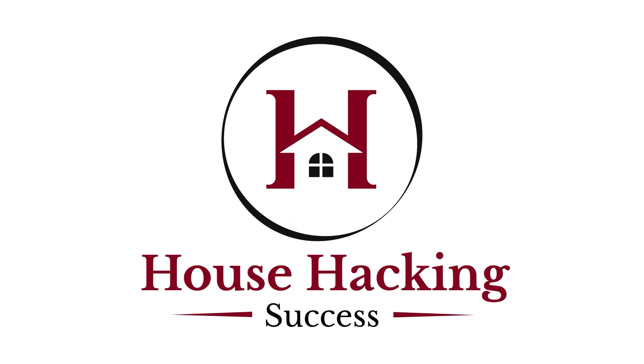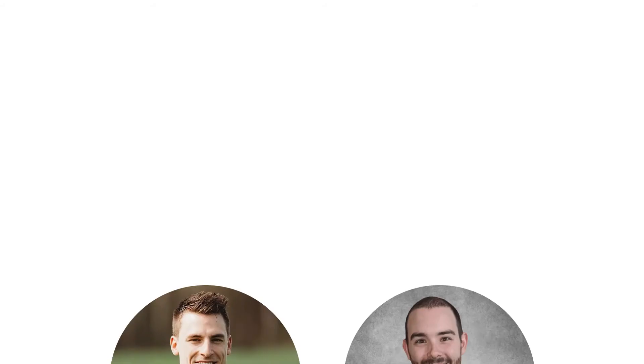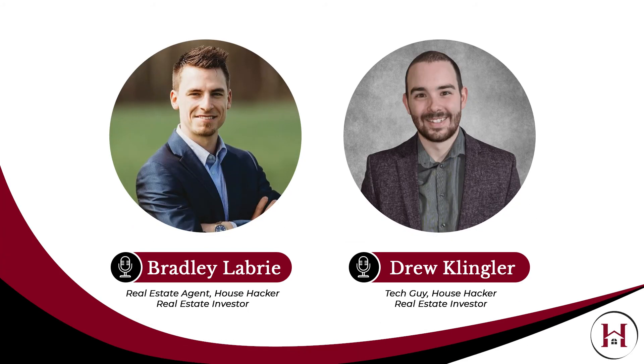Welcome to the House Hacking Success Podcast, where you'll learn the path to free rent and financial freedom through real estate. Featuring your hosts Brad Labrie and Drew Klingler.